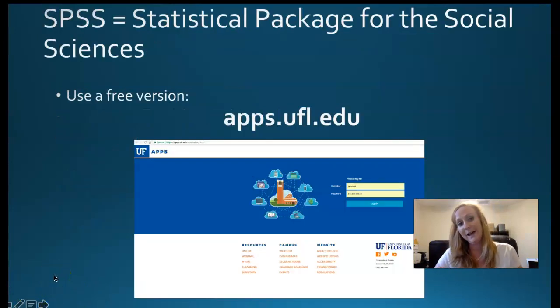Here's how we access the software for class. SPSS is Statistical Package for the Social Sciences, and you can use the free version on apps.ufl.edu. Just sign in with your Gatorlink ID and password. You click through a few server and Citrix receiver messages that let you host the software on a virtual desktop in its own window. Some people prefer to just download their own copy to their hard drive, and I'll show you how to do that too.